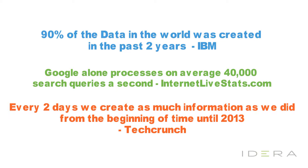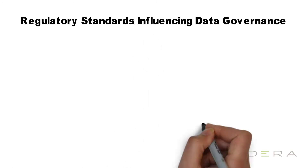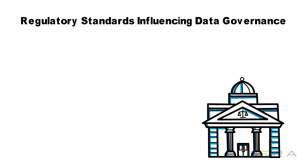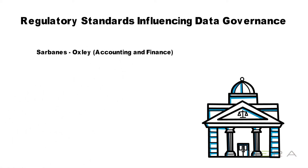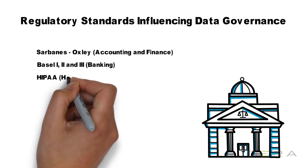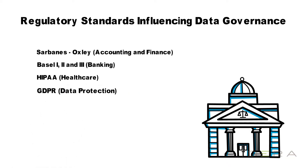As more and more data is created, companies must seek out solutions that will help them to understand and process their data. Some industries already have regulatory standards influencing their data governance — there's Sarbanes-Oxley for accounting and finance, Basel 1, 2, and 3 for banking, HIPAA for healthcare, and GDPR for data protection, which goes into effect in May 2018 and affects any company that gathers information from European Union members.